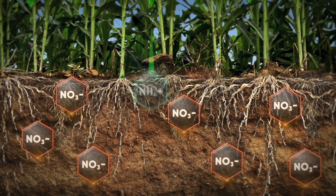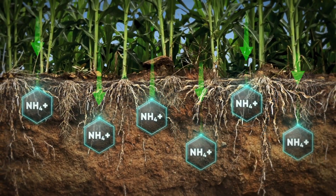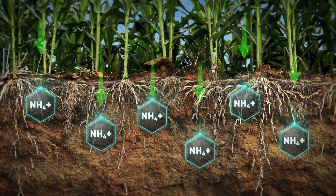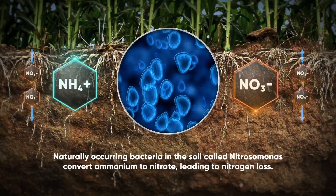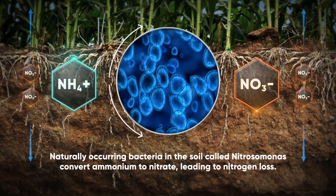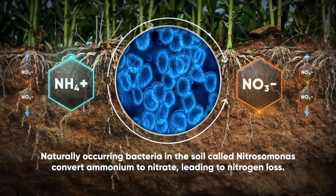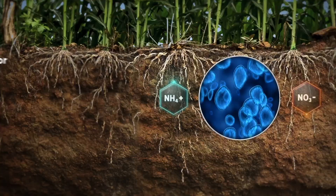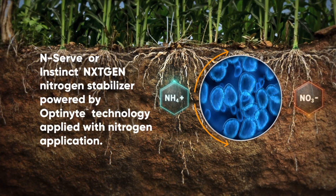The benefit, when we look at an all-systems or whole-acre approach, is that Utrisha N provides an additional nitrogen source later in the season. It's non-synthetic N — it can pull nitrogen from the atmosphere and fixate it as ammonium for the plant. It's a unique blend where you can still stabilize your synthetic N below ground with Optonite and then use Utrisha N for that above-ground biological nitrogen.